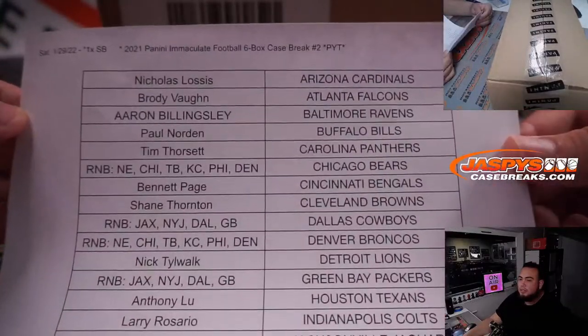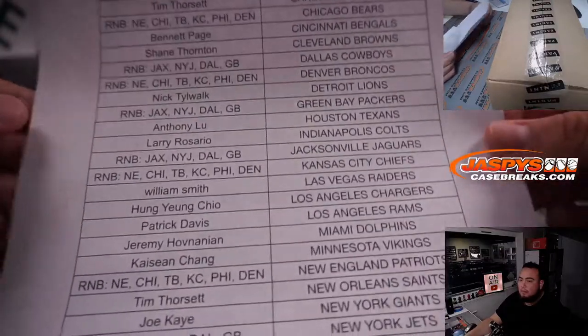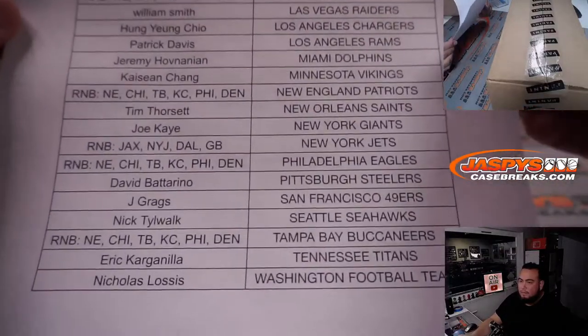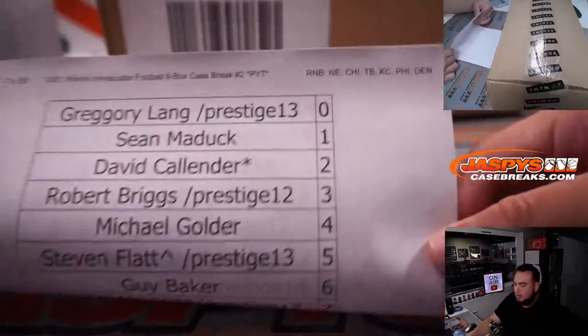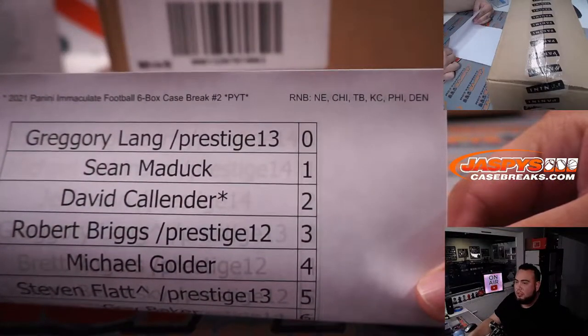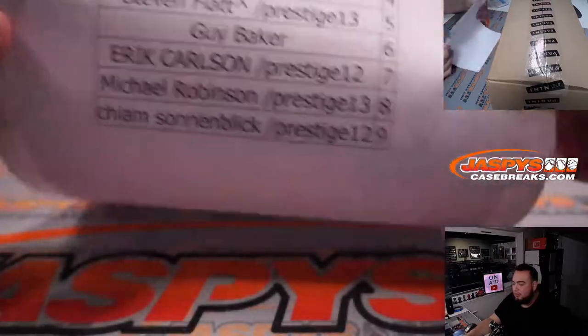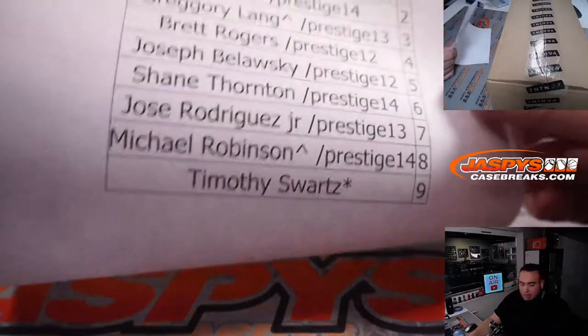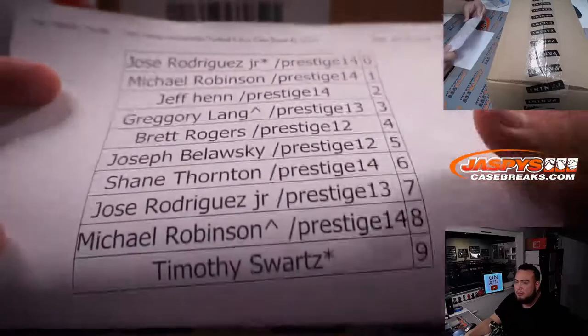Here are the customer names — those are the customers that bought in straight up. Here are the customer names from the random number block for Chicago, New England, Kansas City, Philly, and Denver. That was a pretty pricey one. And then we have the Jaguars, Jets, Cowboys, and Packers RMB.